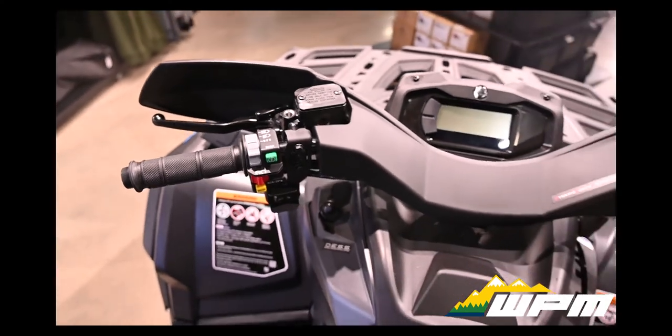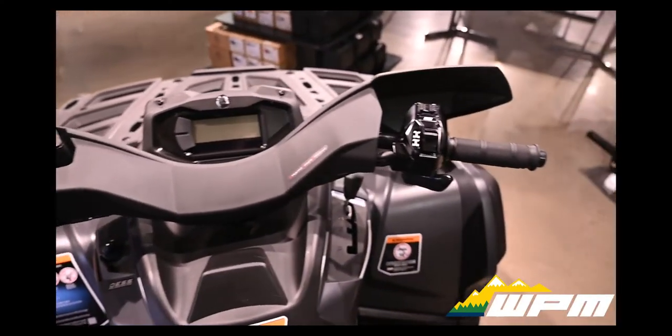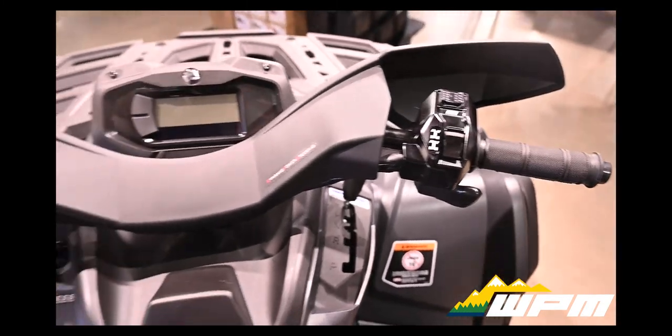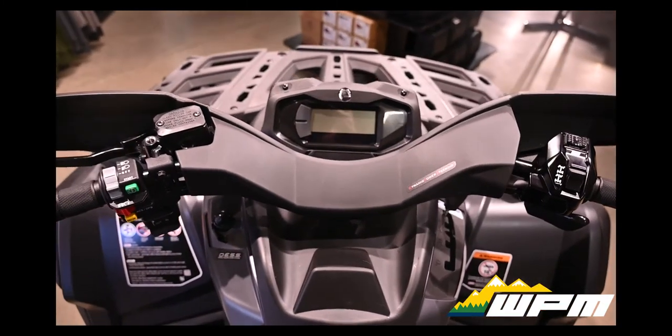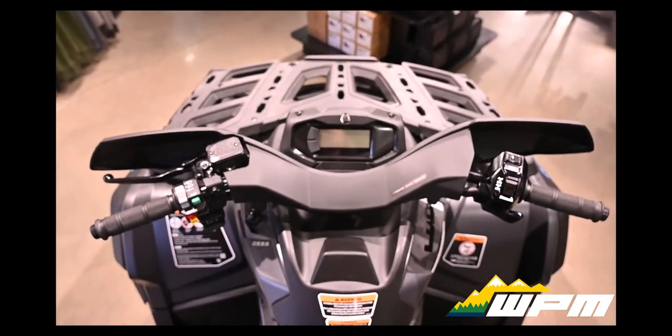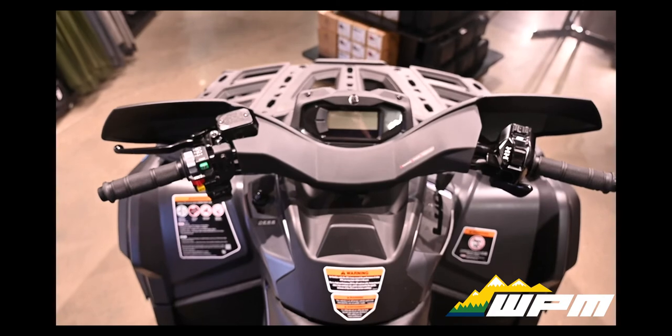Tri-mode Dynamic Power Steering — tech that counts — for easy direct speed-sensitive steering assistance. With more power at low speeds to reduce steering effort and less at higher speeds for maximum steering feel to the rider. Three modes adapt DPS even more.